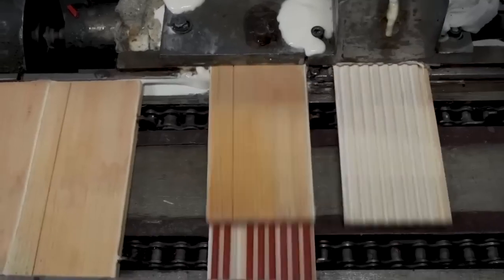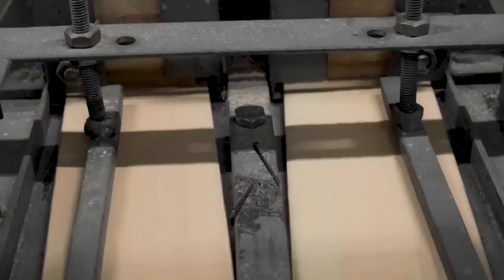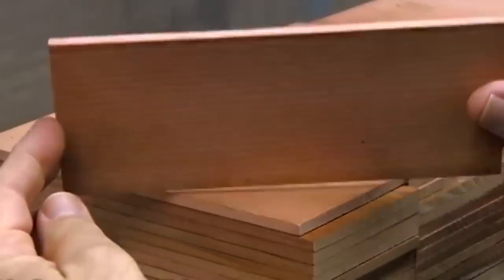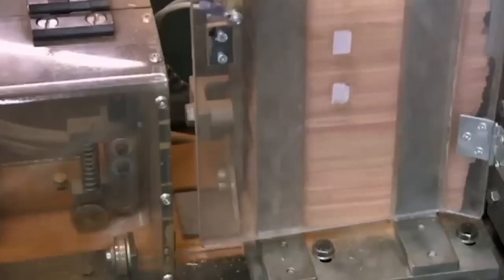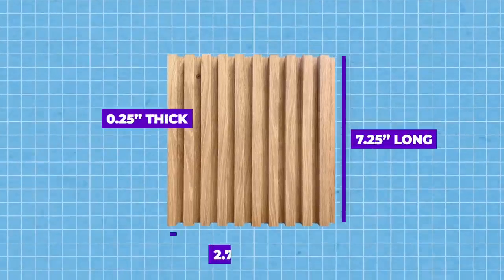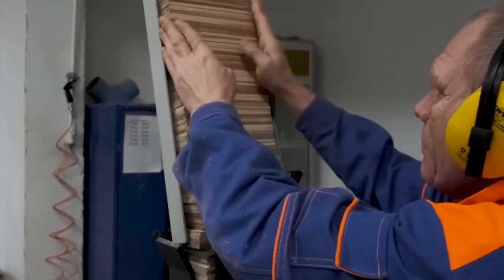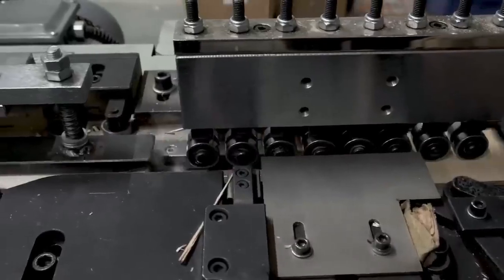The next step in pencil manufacturing is the encasing process, where the prepared graphite cores are encased in wooden slats, typically made from cedar wood. The cedar usually arrives at the factory already dried, stained, and waxed to prevent warping. Logs are then sawed into narrow strips called slats, about 7.25 inches long, 0.25 inches thick, and 2.75 inches wide. The slats are placed into a feeder and dropped one by one onto a conveyor belt, which moves them along at a constant rate.